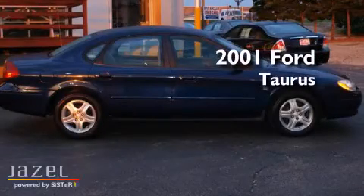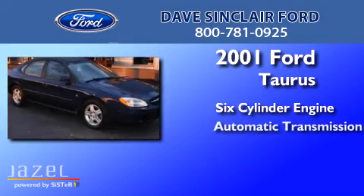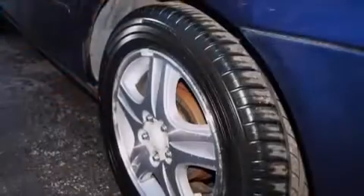This is a 2001 Ford Taurus. It has a six-cylinder engine and an automatic transmission. All of the following features are included: aluminum wheels, a power driver's seat.